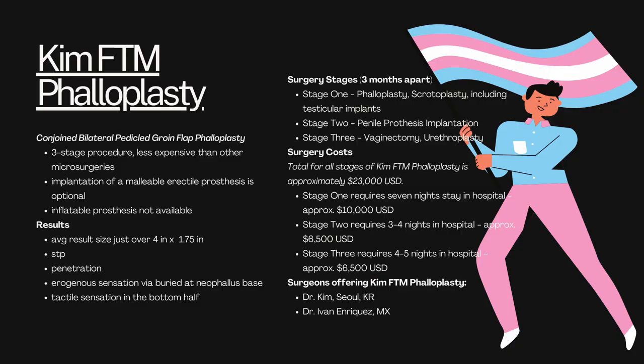The first type of phalloplasty I want to cover is called Kim FTM phalloplasty, named after the surgeon who developed the method. It's also called a conjoined bilateral pedicled groin flap phalloplasty. It's a three-stage procedure and is less expensive than other microsurgeries. You can receive an implantation of a malleable erectile prosthesis if you choose, but not an inflatable prosthesis. Results average about four inches in length by about 1.75 inches in girth. You'll be able to void while standing if you choose urethroplasty, and you may be able to do penetration, especially with an implant.